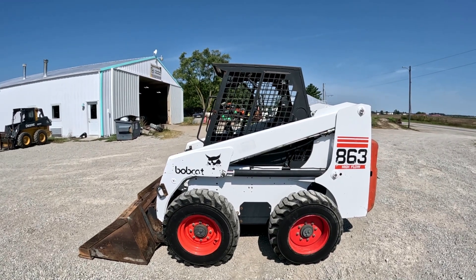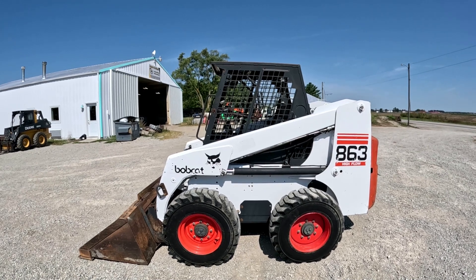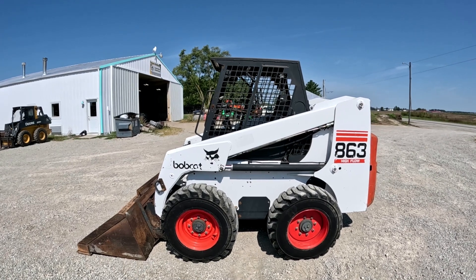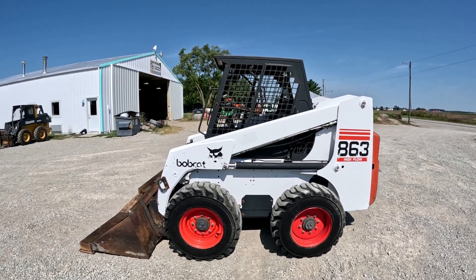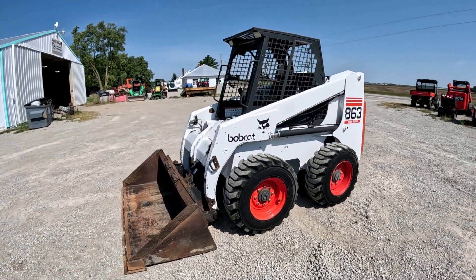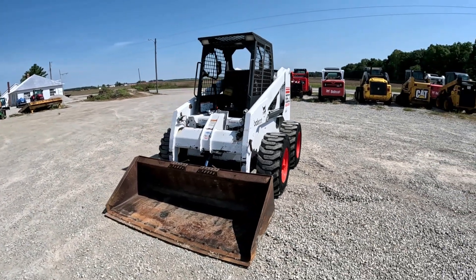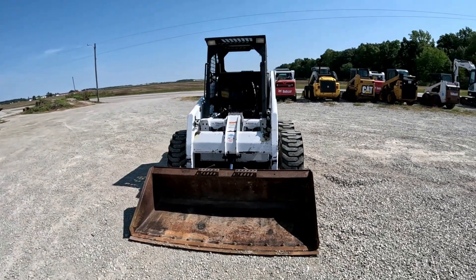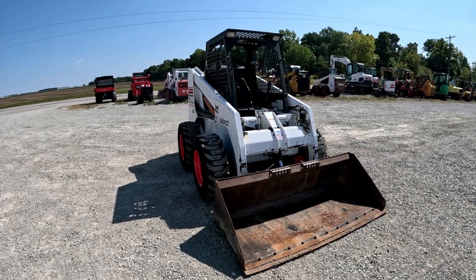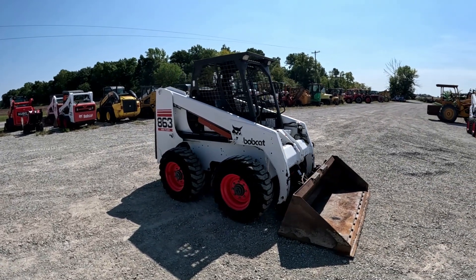Hey everybody, it's Brad at Day Poor Brothers LLC out in Versailles, Ohio. Gonna do another walk-around video followed by an operational video on this Bobcat 863 that we're putting up for sale. As always, we'll walk around it, show you everything we see, get up close to stuff, talk about everything I know about it. If you are in the market for a used machine, like and subscribe to the channel — we put photos and videos of every machine up, makes it easier for you to find them.